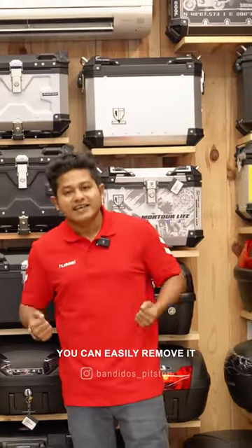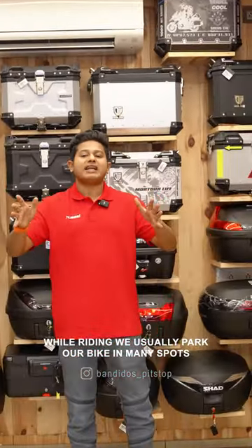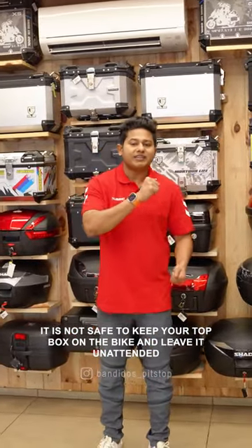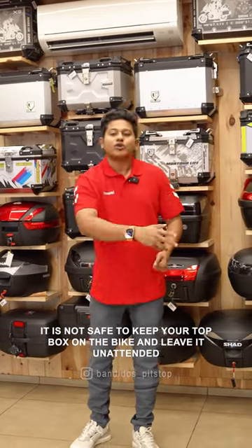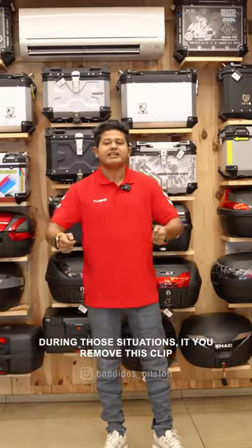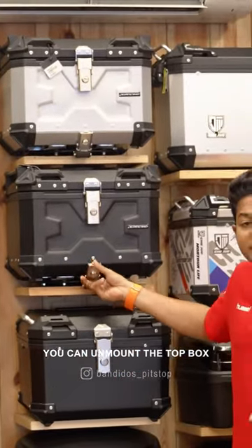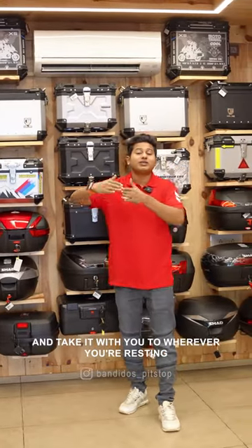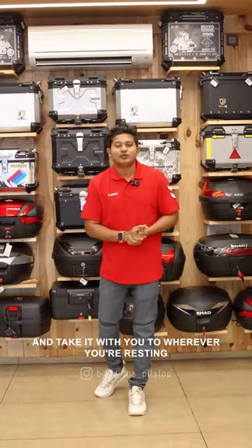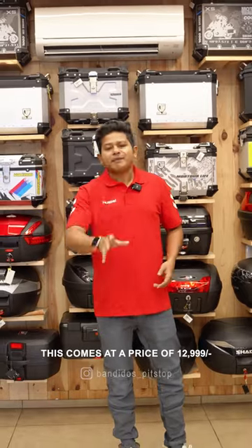You can remove the top box from the back easily when needed. This price is just 12,999.